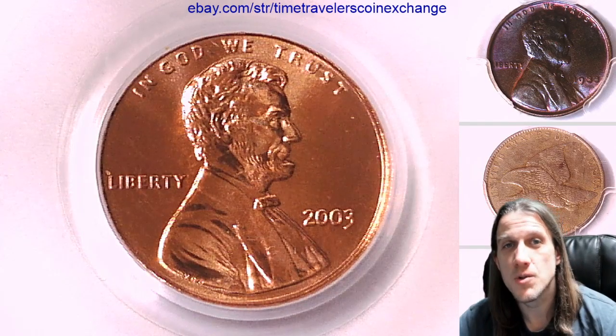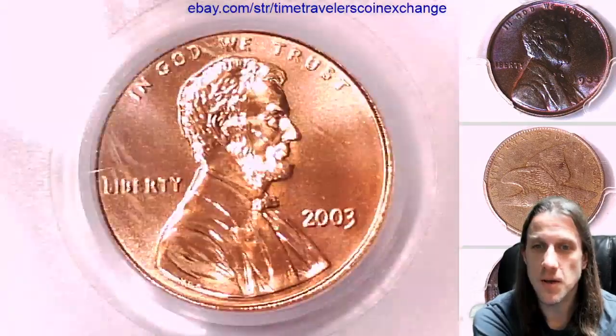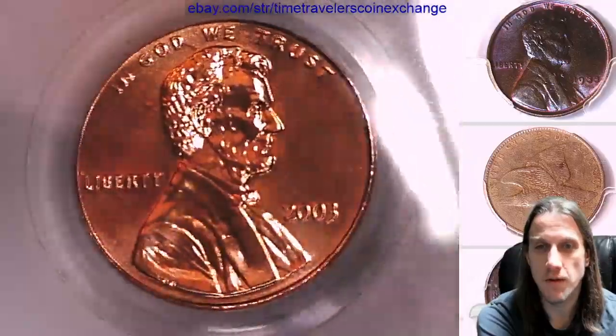Hello everyone! Welcome to Time Travelers Coin Exchange. The next coin we're going to look at is a 2003P Lincoln Memorial Cent. It's a business strike coin from the Philadelphia Mint.